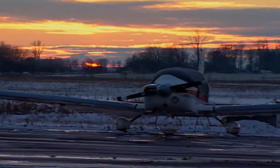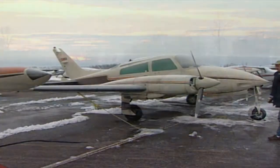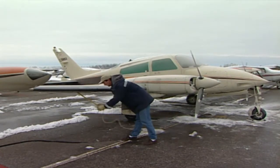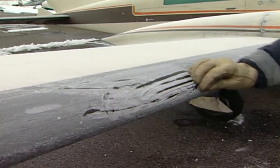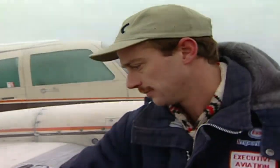Frost occurs during the fall and early spring during clear nights with light or no wind movement. Some pilots may underestimate the effects of frost on wings, but even a little frost can raise the stall speed of an aircraft. Studies show that roughness as little as only 0.01% of the wing thickness will adversely affect lift and the angle of attack at which stall occurs.